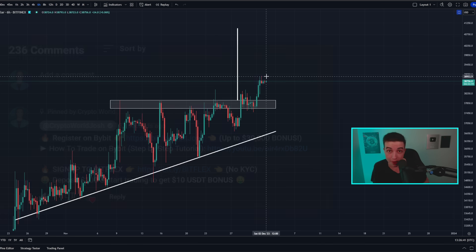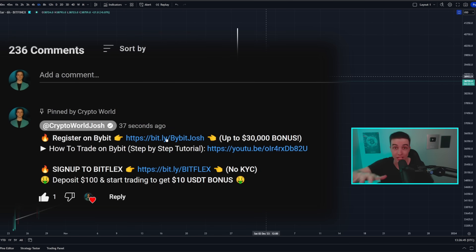I opened that trade over on Bybit — I'll leave a link to Bybit in the description and pinned comment. If you use that link to make a Bybit account, deposit on that account, and you can get up to a $30,000 deposit bonus. Due to regulations there are some countries where you may not be able to access Bybit, so there's also Bitflex — another crypto exchange similar to Bybit but without KYC. If you use that link to make a Bitflex account, deposit $100 worth of crypto or more and make one trade, and you can get 10 USDT completely for free — basically a 10% return on a $100 deposit.